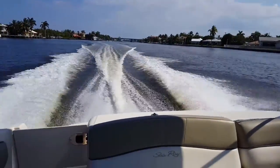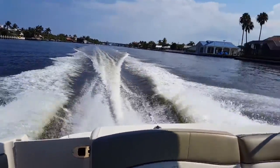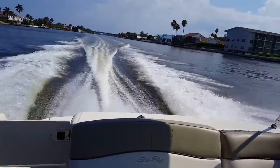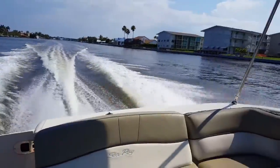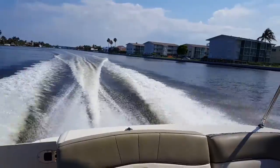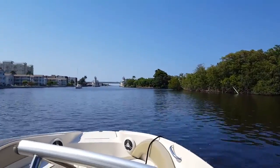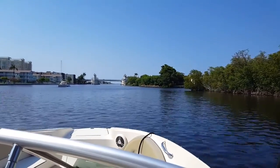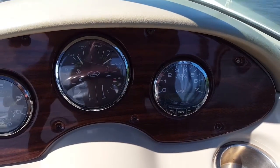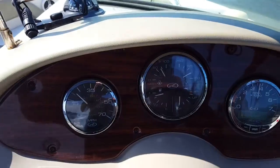Let's talk performance as we cruise northbound. The 220 Sun Deck with the 5.0 MPI engine cruises at 3,400 to 3,500 RPM, which gives you about 30 miles per hour — great cruise speed and very fuel efficient. Wide open, it gets very close to 5,000 RPMs, putting you right around 45 miles per hour depending on loaded conditions. Cruise at 30, top end 45 — a really nice combination with the Bravo 3 drive and the 5.0 MPI engine from MerCruiser.